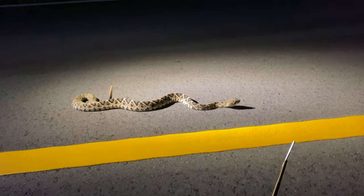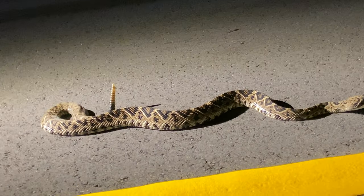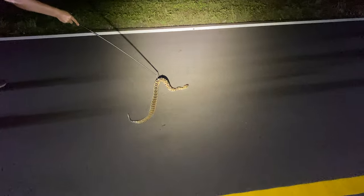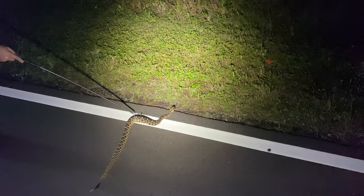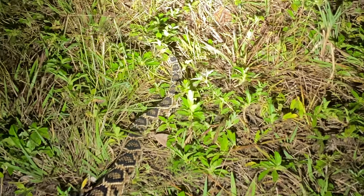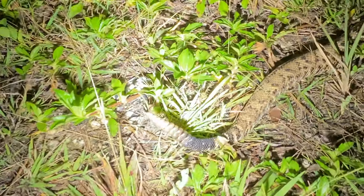Alright guys, I am gonna try and help this little guy off the road. He was trying to leave earlier but I wanted to get some footage of him. Carlos has dropped some balls — he will be the one removing him. Just like that, and off he goes. What a beautiful, beautiful creature, guys. Let's look at those rattles. See you later, buddy.